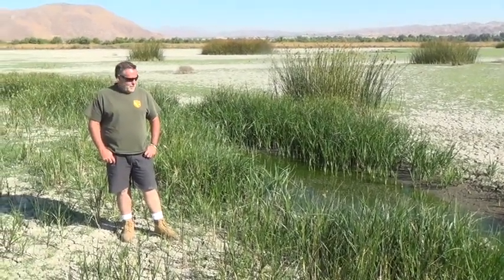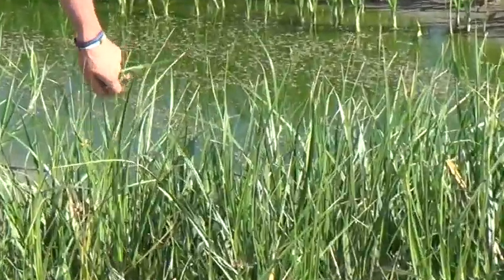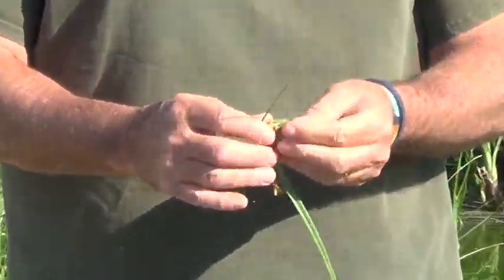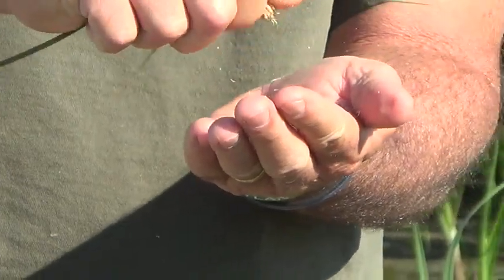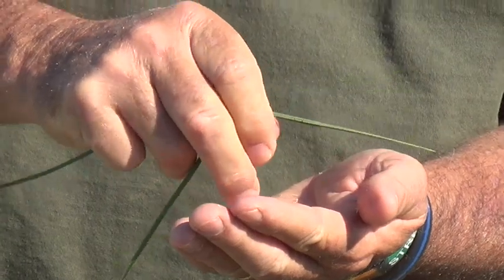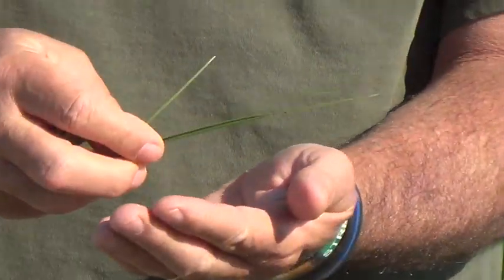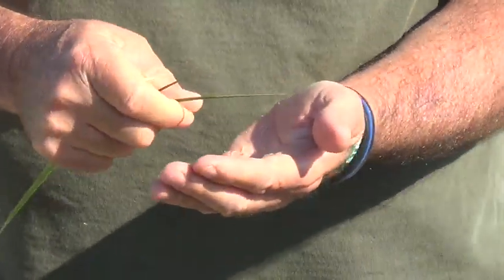So what vegetation do we have here in Walker One? Well, here in Walker One we have alkali bulrush. Alkali bulrush is kind of a good food for ducks and geese. If you notice it has these heads, and you can spin them out and you'll get thousands of seeds. It's almost mature now. It'll actually go back into the ground and you'll get more alkali bulrush to come up the next season.